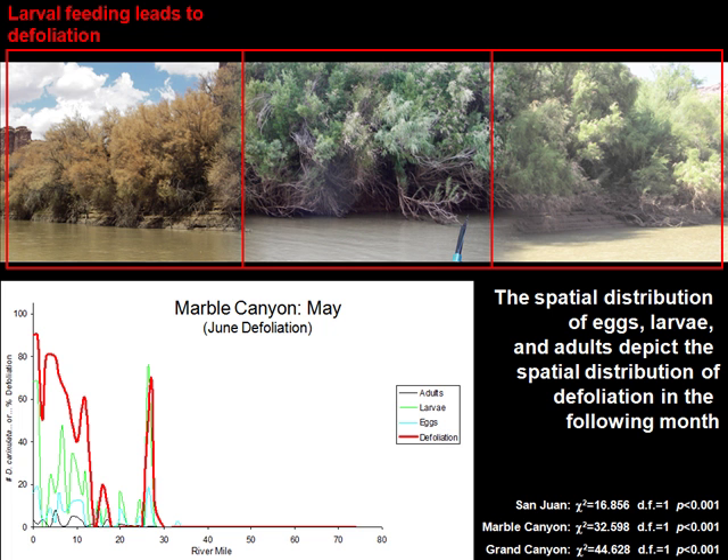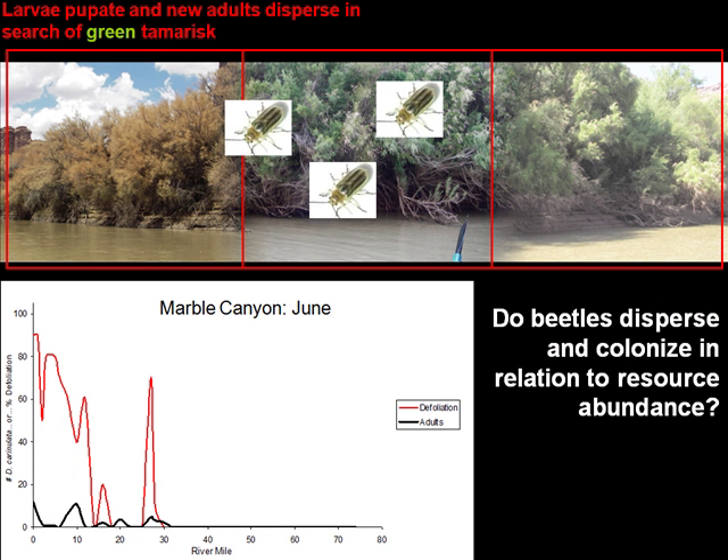Going forward a month and looking at where defoliation was one month after these eggs and larvae were established, you can see the boundaries of the defoliation really match the boundaries of where eggs and larvae were established. In a lot of cases, this might allow predictions to be made. If you know the distribution of adults, eggs, and larvae, you can predict where defoliation is going to occur. If you know the intensity or density of these populations, you might really be able to predict where a high-level defoliation zone is going to occur versus where it'll just have a few nibbles. In June, adults seem to be right in the same zone — they haven't moved.